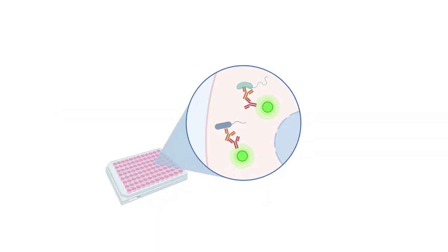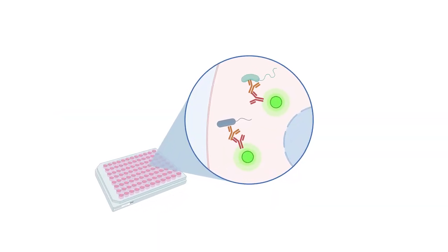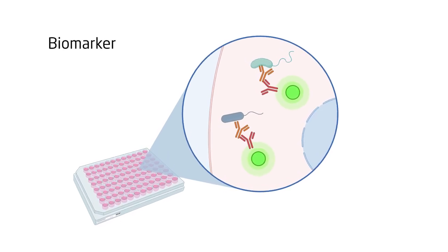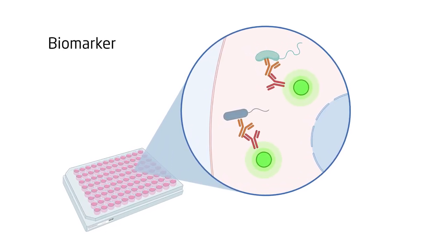Our findings suggest that IgG2 coating of gut bacteria may be used as a biomarker to identify patients with exaggerated inflammation caused by the gut microbiota.